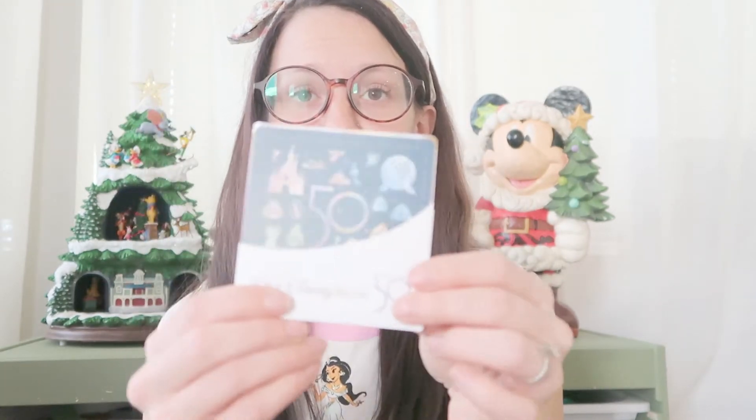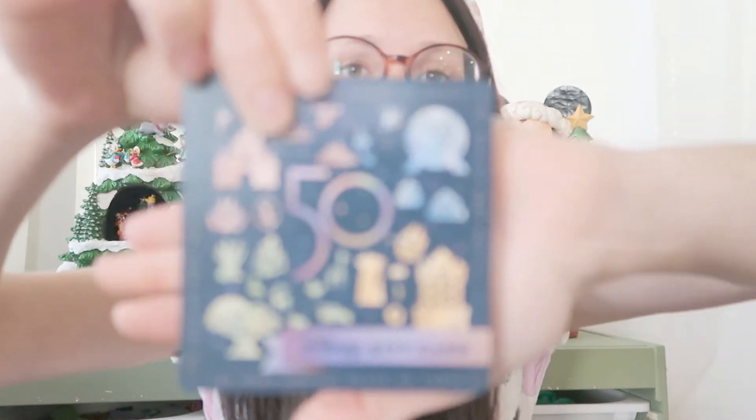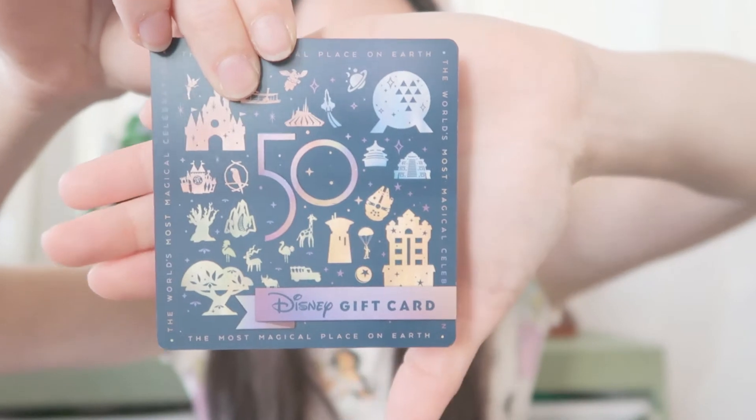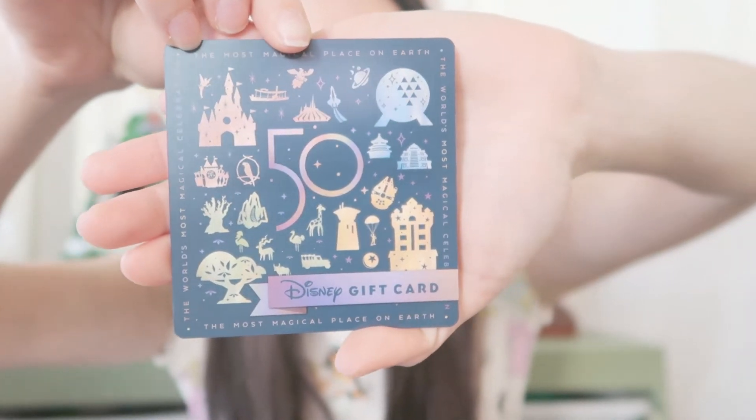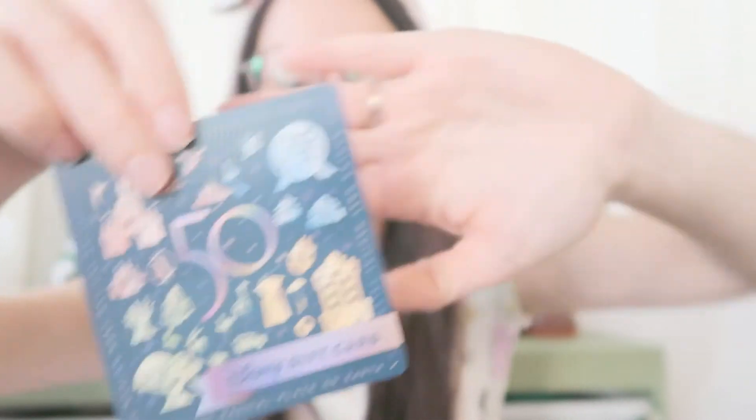Another thing I got that was free: just a gift card. This does not have any money on it. The cast member at the Riviera Resort while we were checking out was like 'hey do you want one of these?' and I grabbed one. It shows all the parks on it — a fun little 50th anniversary thing to commemorate that we were there. Put it in the scrapbook or load money on it, because we will be going again during the 50th.